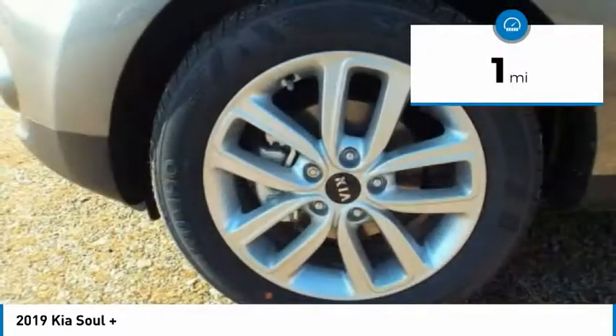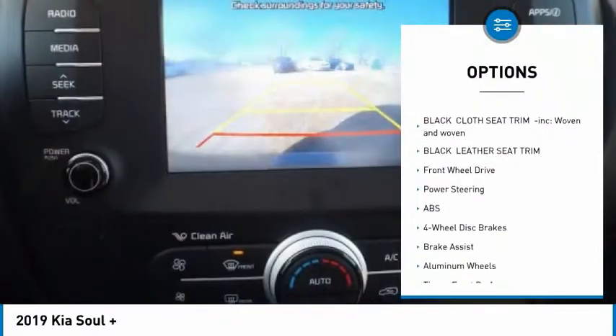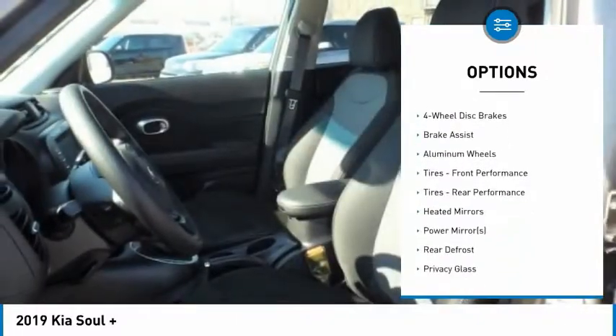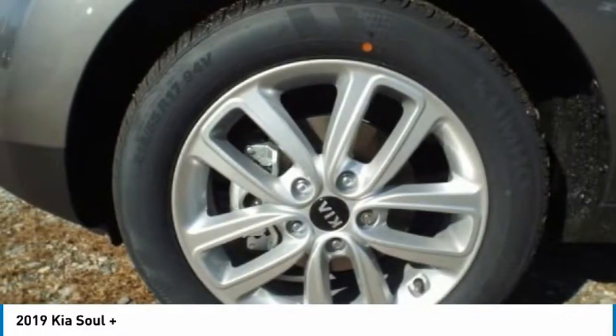This vehicle has less than 100 miles. Here are some of this vehicle's great options: stability control, traction control, keyless entry, steering wheel audio controls, anti-lock braking system, backup camera, Bluetooth, power steering, adjustable steering wheel, and driver airbag.